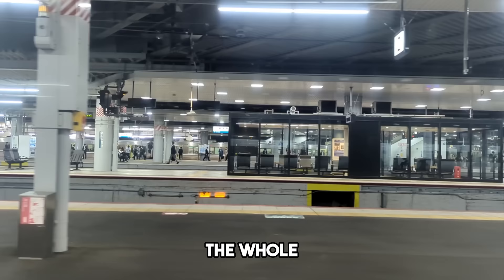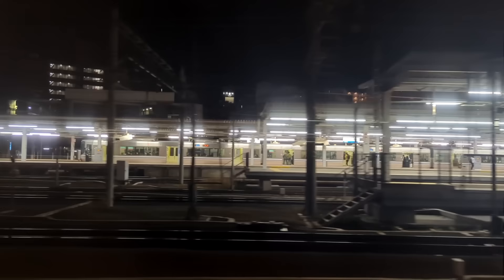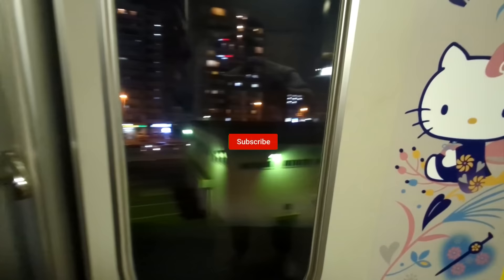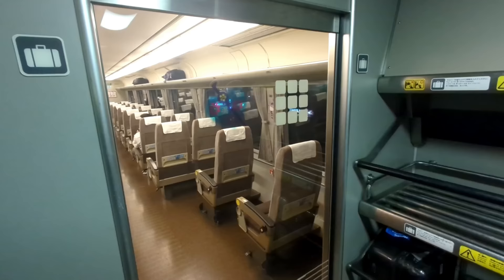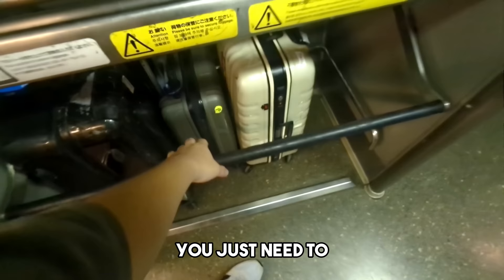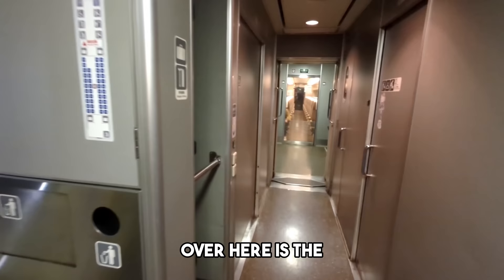The whole journey takes around 45 minutes to an hour including the trainway. This is where we put the luggage on the train — you just need to lift this bar to place it inside. The train's glass door has a sensor so it will open automatically for you.